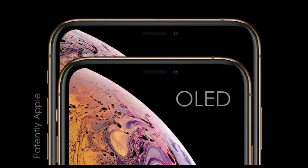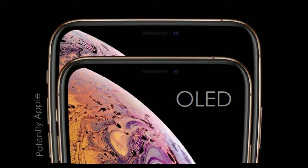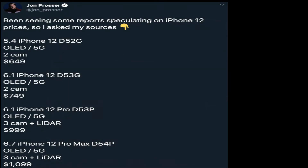All models will have an OLED display. What differences the display will have remain to be seen, but I think the Pro models will get a higher refresh rate — the ProMotion display as Apple likes to call it — where it refreshes at 120Hz, while the regular iPhone 12 models will still refresh at 60Hz.